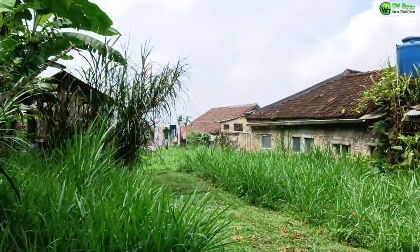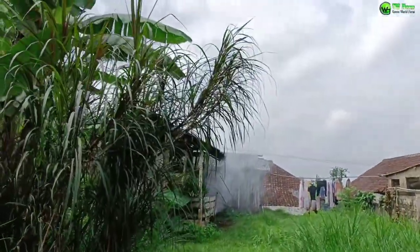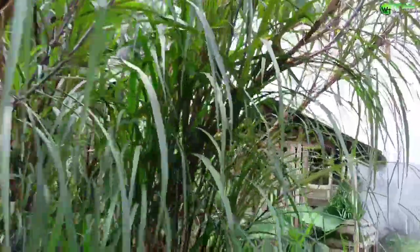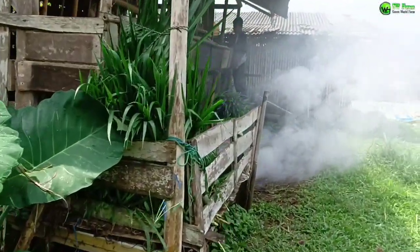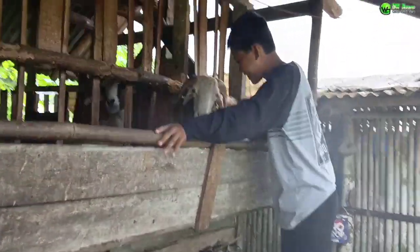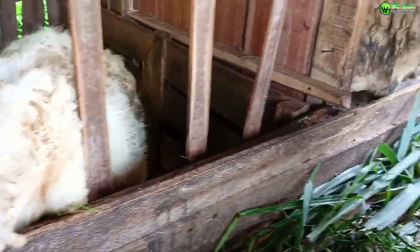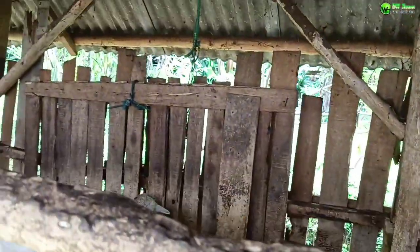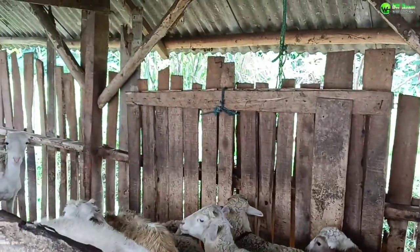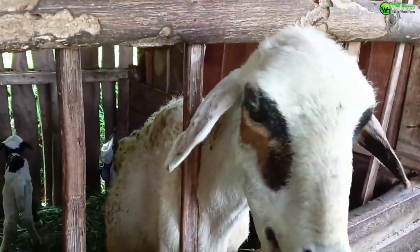Kita lihat ke depan nih, ke kandang dombanya. Ada rednavier di sini. Kita cek ke kandang dombanya. Ini ada Kang Emil — kumaha, sehat? Alhamdulillah, Kang Emil suka senyum. Mantap, berapa ekor ya Emil? Ayo, 12 ekor nih, mantap. Si domba-dombanya — ini indukannya. Ini rumput odot nih, sahabat rumah GWF. Kalau rumput odot ini pakan andalan.